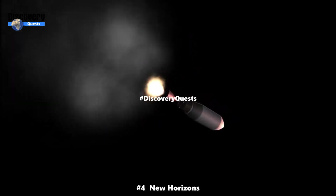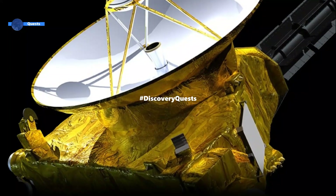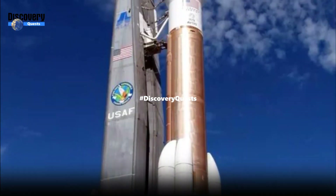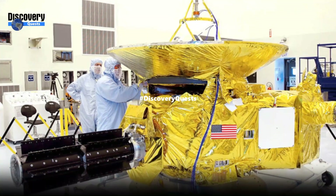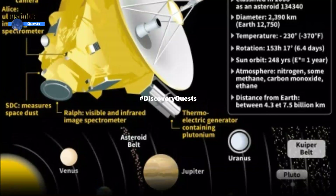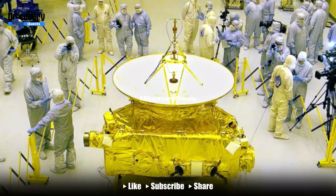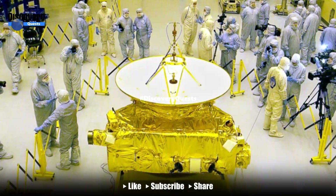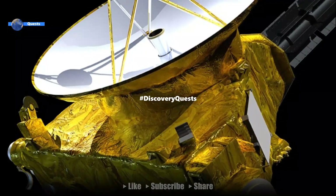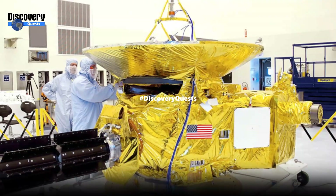Number 4: New Horizons, 36,373 miles per hour. New Horizons, the remarkable interplanetary probe launched by NASA in 2006, achieved an incredible speed of approximately 36,373 miles per hour during its journey to Pluto and beyond. This high-speed spacecraft conducted a historic flyby of Pluto in 2015, providing humanity with the first detailed images and data of the distant dwarf planet.